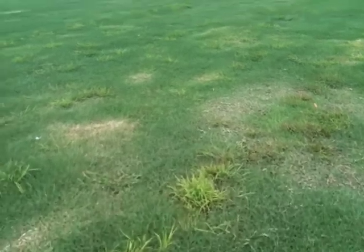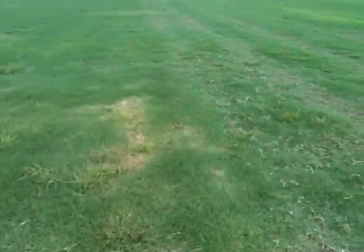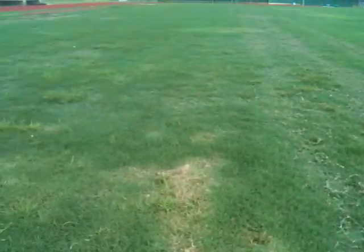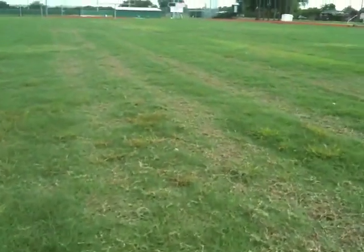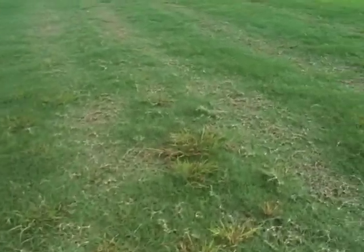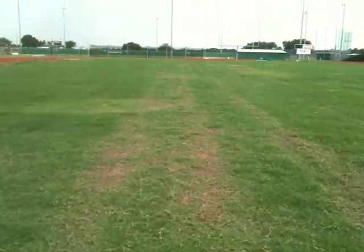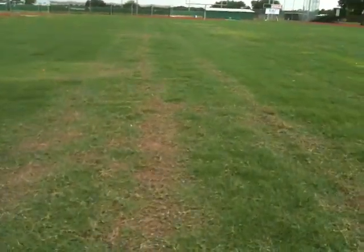I also applied some Certainty herbicide today for the Nutsedge. I see a few Nutsedge coming back — it's been about five weeks since we treated for the Nutsedge before. You can still see a few weak spots, but they're closing in pretty good.